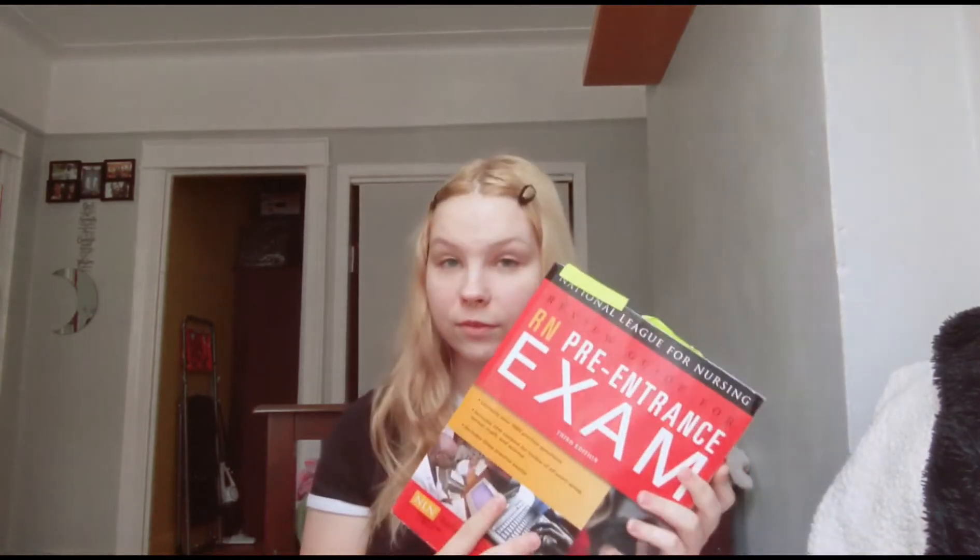I'll show you my two main study books that I used for the exam. I used the National League for Nursing Review Guide — I don't know what edition this is but I'll link it down below. This book was amazing. It had one of the most concise science sections I've seen and I really feel like this book itself really prepared you for the exam.